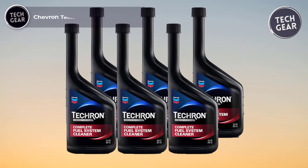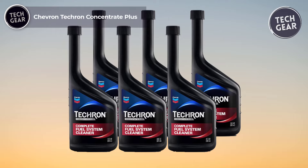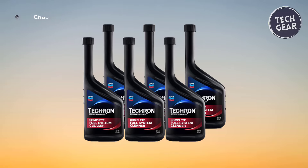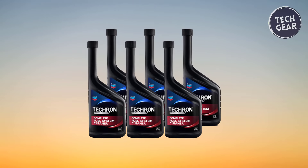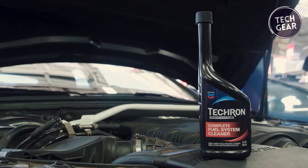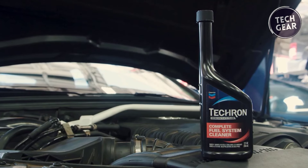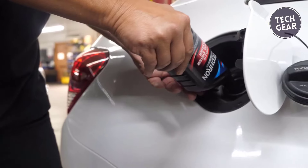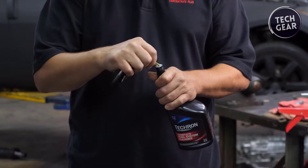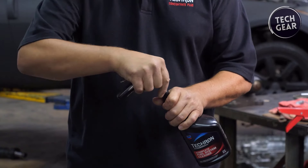Chevron Tecron Concentrate Plus emerges as a leading solution in fuel system maintenance, priced competitively at $15. Crafted with precision to meet manufacturer recommendations, this powerhouse additive revitalizes the entire fuel system, from injectors to combustion chambers, ensuring peak performance and longevity.